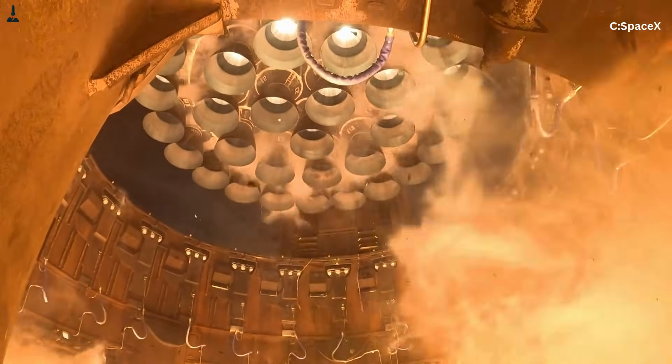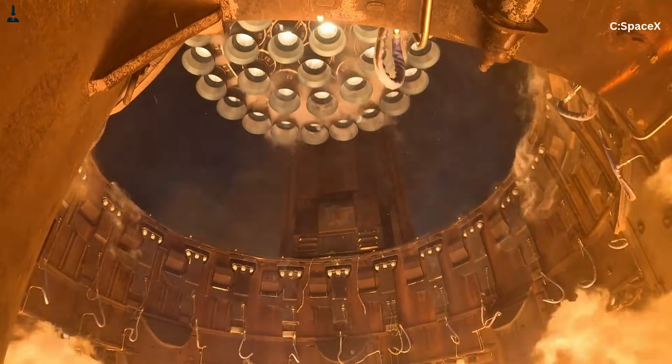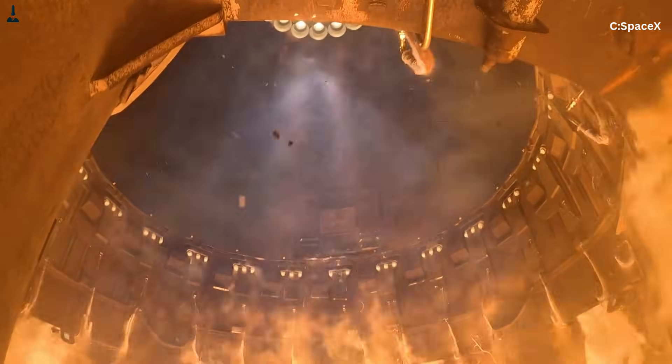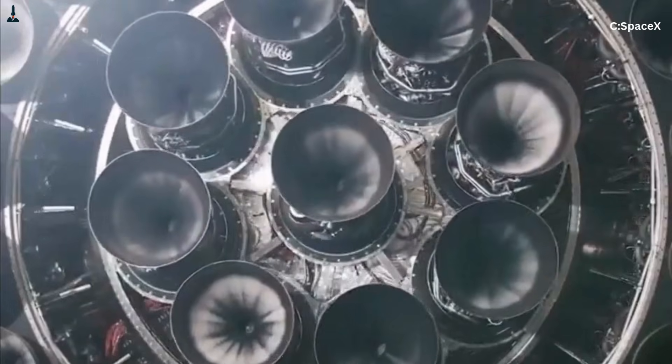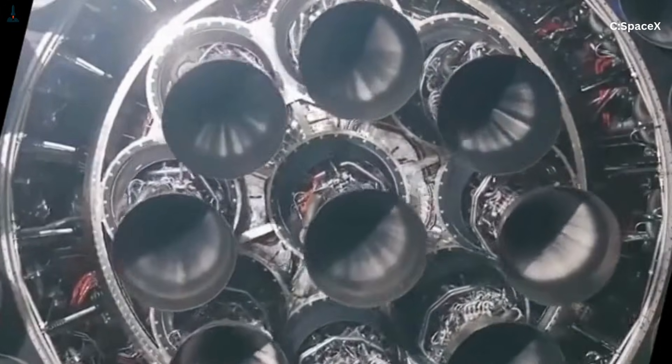And once you understand what these forces are and how they work together, you'll watch the next Starship launch with a completely new perspective. Stay with me until the end, because the explanation keeps building on itself, and the final payoff is a complete understanding that even many rocket fans don't have.